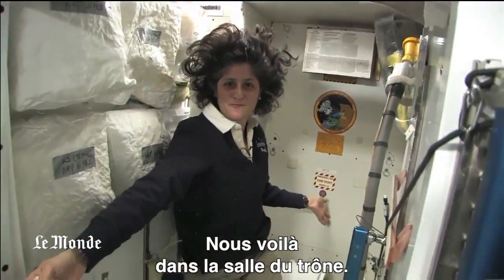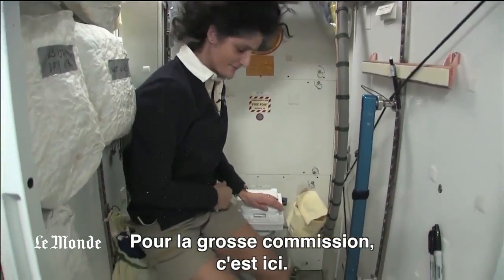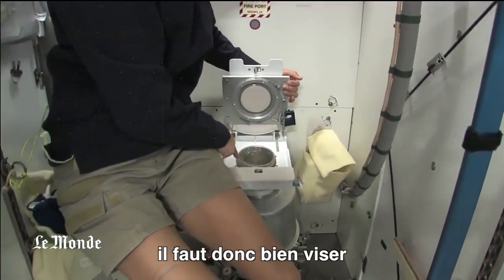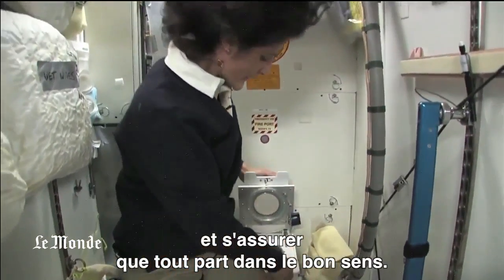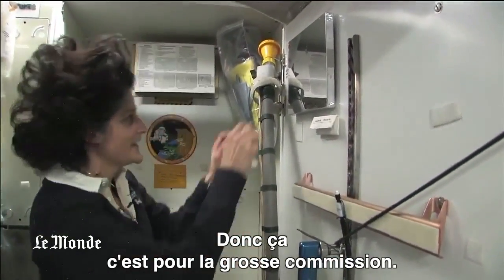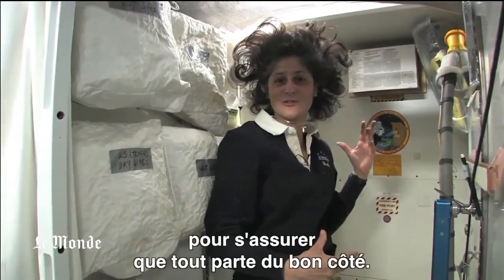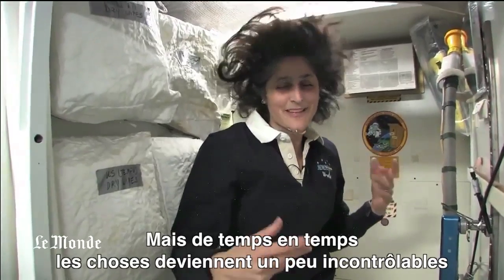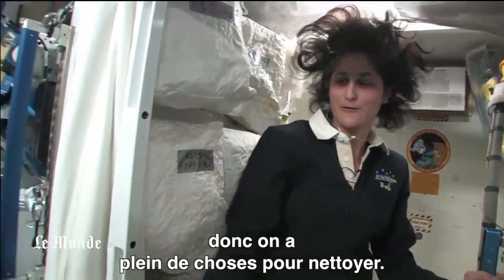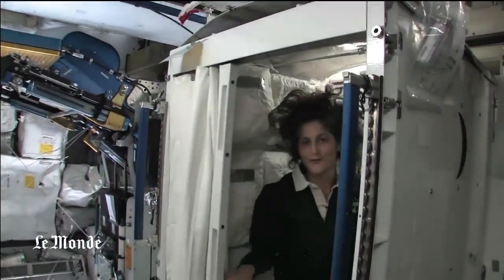Here we are at the throne — it serves two functions. Number two is right here. But you see it's pretty small, so you have to have pretty good aim and make sure things go in the right direction. And it smells a little bit, so I'm closing it up. And this one right here is for number one. Both of these have a little bit of suction to keep things going in the right direction, but sometimes things get a little out of control. So we have lots of protective stuff. And of course, you do have your privacy — there's a little door, so other people know that you're in there.